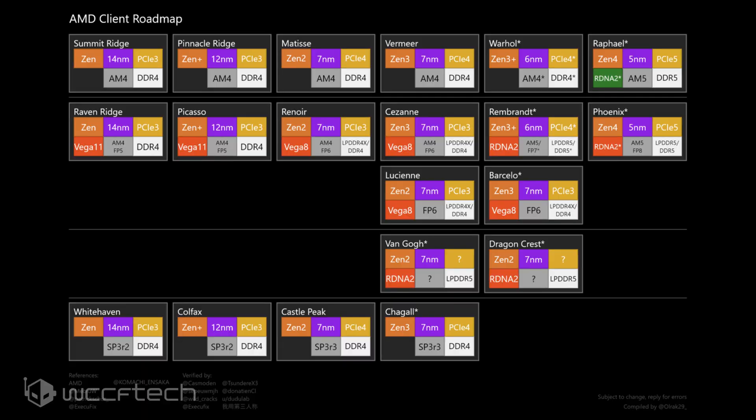At the same time, Cezanne, the APU platform, is going to be succeeded by Rembrandt, which is succeeded by Phoenix. Just like Raphael, Phoenix is going to be a mobility APU platform to look out for. It will also feature Zen 4, Navi 2 graphics, AM5, PCIe 5.0, and DDR5 memory.